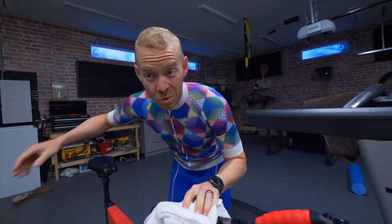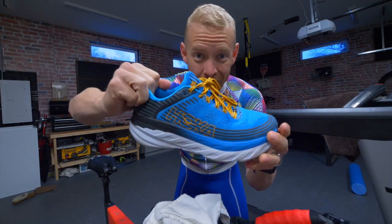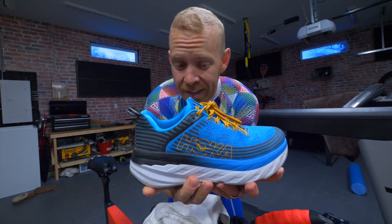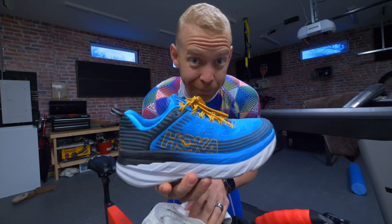Right after we do that, we're gonna talk about these. These are the Hoka One One Bondi 6s. I don't like them.